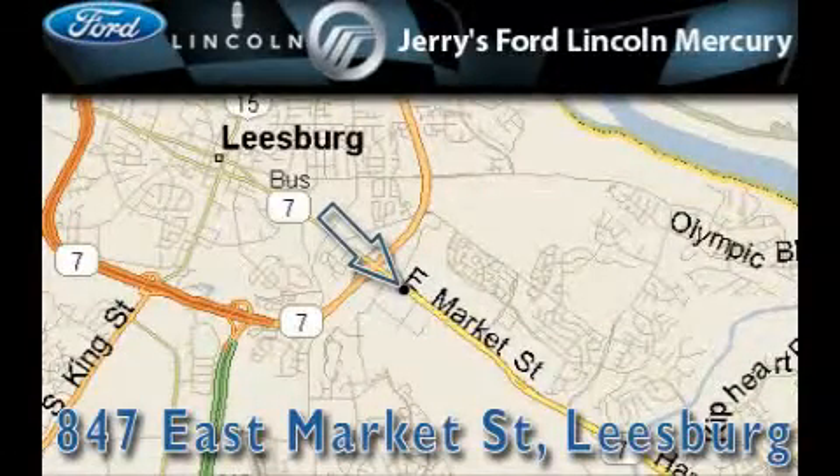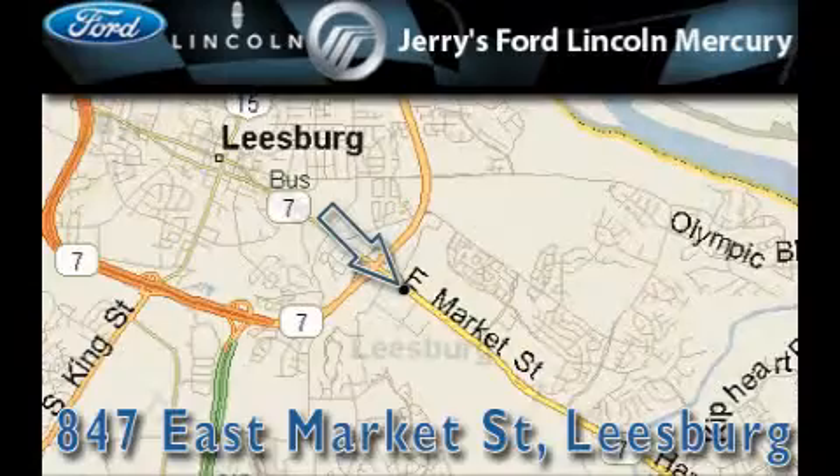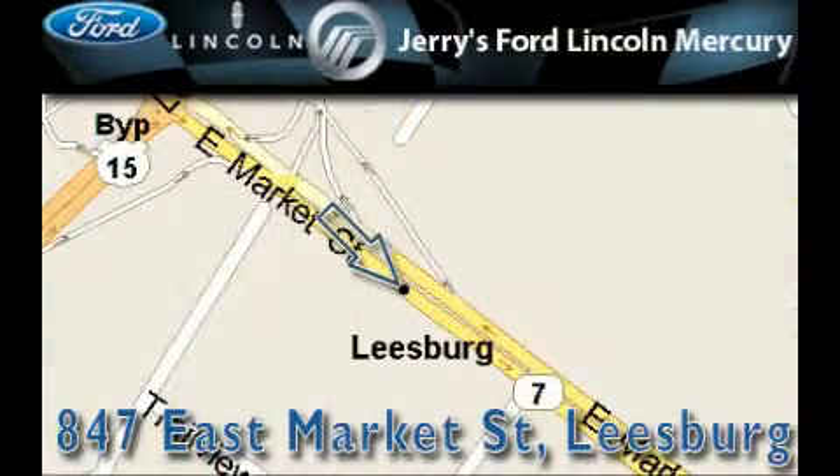Jerry's Ford Lincoln Mercury is located at 847 East Market Street in Leesburg. Our goal is to exceed all of your expectations to ensure that you'll return for future visits. See you next week.